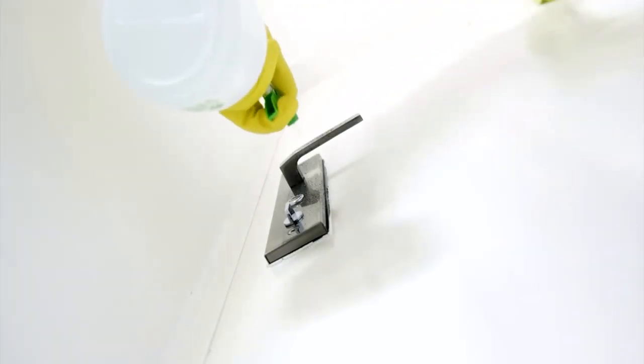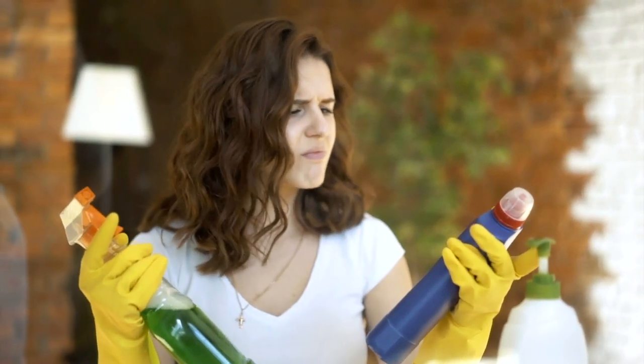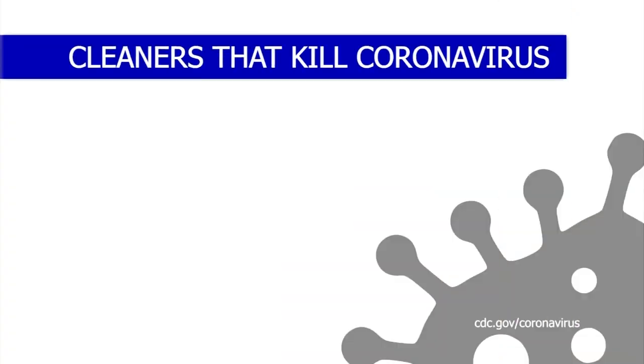Cleaning and disinfecting is a constant in every Canadian household right now, but are you using the right products? The Centre for Disease Control and Prevention are putting an end to the guesswork. These are the products that will kill COVID-19.